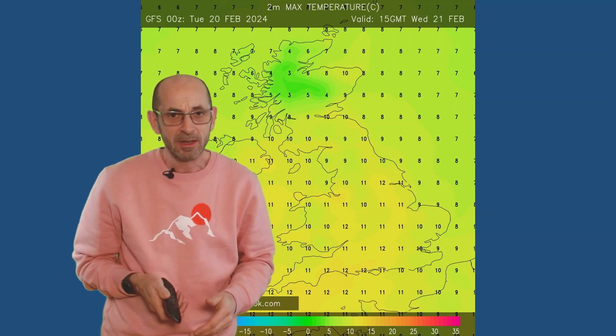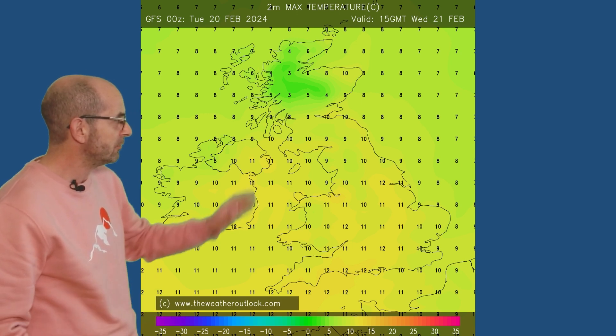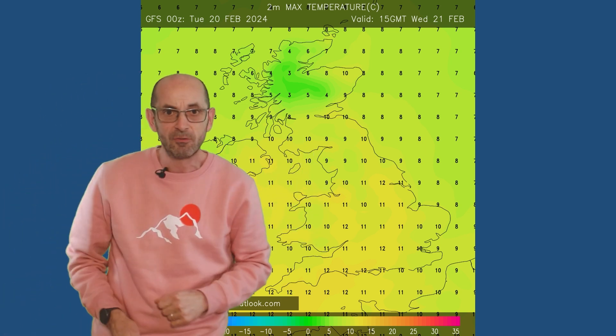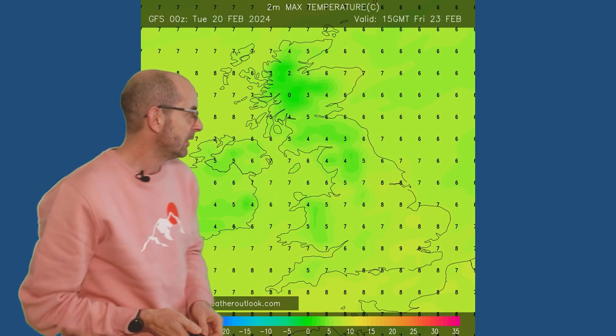How does that transpose to temperatures at ground level? Here are some samples — just indicative forecast charts. Remember there will be day-to-day variations as we head through the week. So Wednesday the 21st of February, it's still mild or very mild, really double figures even in Scotland and Northern Ireland. 12s, 13s, 14s quite possible in the south.